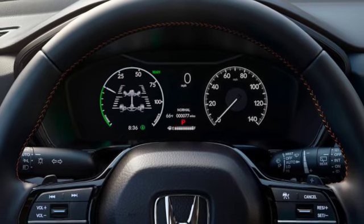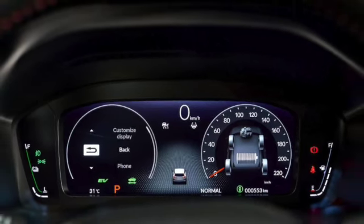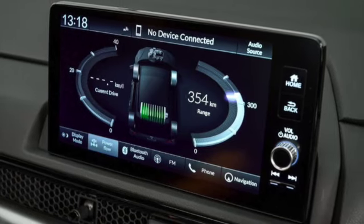Honda Sensing also includes Lane Keep Assist, Road Departure Mitigation System, Lane Departure Warning, Lead Car Departure Notification System, Automatic High Beam, Adaptive Driving Beam, Active Cornering Light, and Multi-View Camera System.